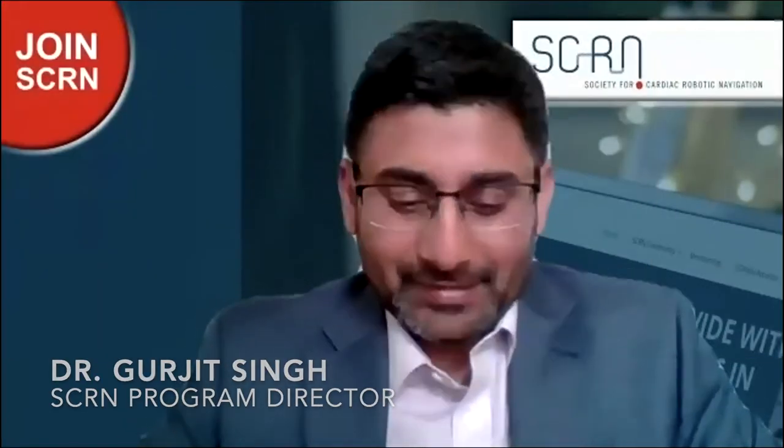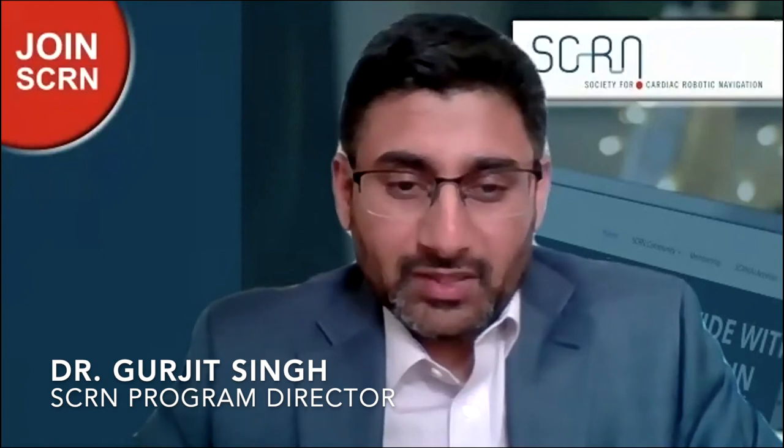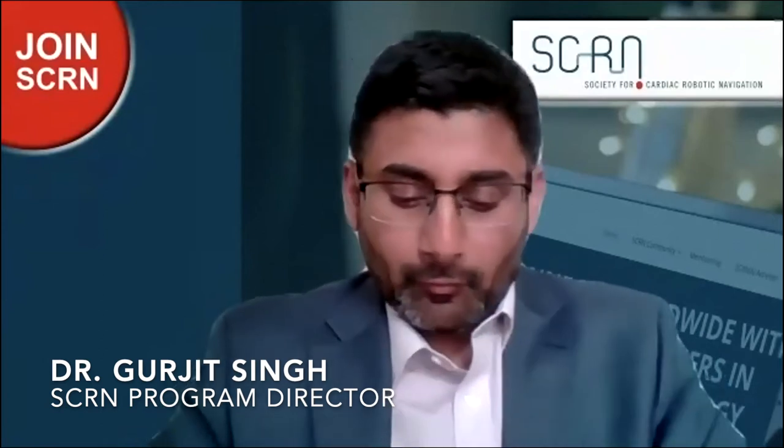Welcome everybody, good morning, good evening in whichever continents you are. Thank you for joining today for our digital robotic mini symposium on behalf of SCRN, which is the Society for Cardiac Robotic Navigation. I welcome everybody, and first I'd like to thank everyone who has been a hero during this pandemic — many of you have treated COVID patients, so thank you for your services.